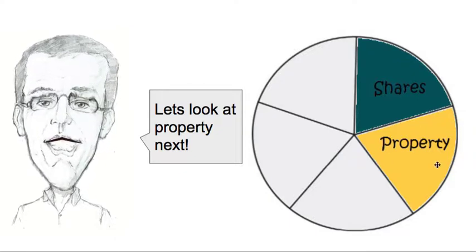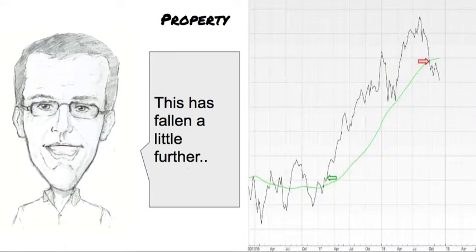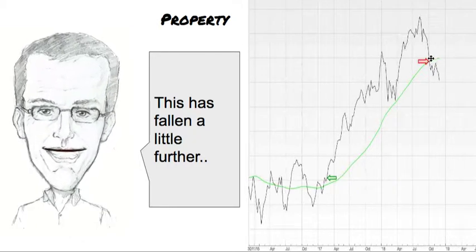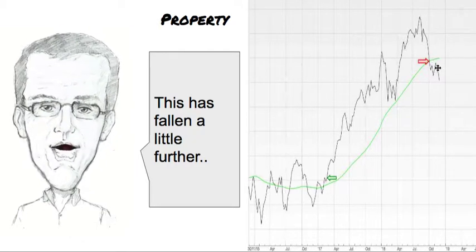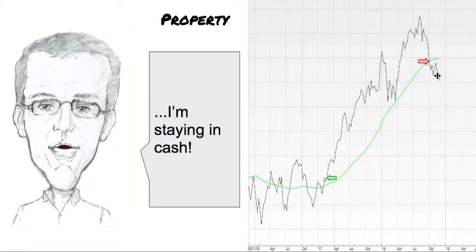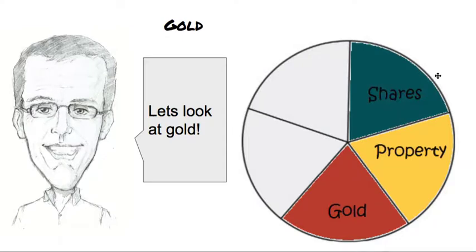Going to look at the property sector next, and the fund that I use to get exposure to property. You can see where I closed it here as it fell below the green line. It's fallen further this week, so I'm very happy to be in cash in this segment of my investment pot.